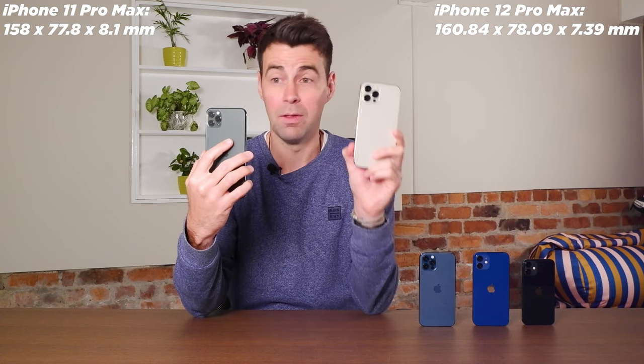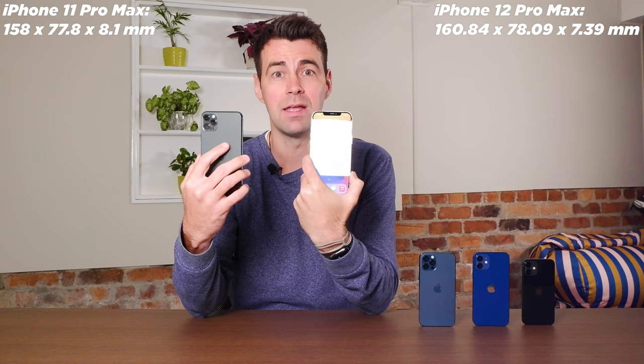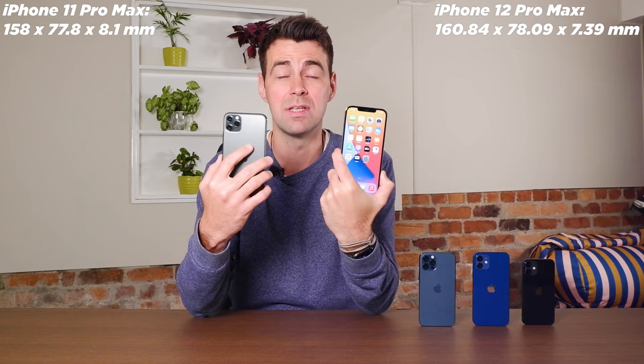The next most important thing is the design. As you can see, it's a pretty big device — it's massive. For perspective, we've got the Mini, the 12, and the 12 Pro here, and it's way bigger than all of these. I've also got the iPhone 11 Pro Max here — it's a slightly bigger device, but the screen is disproportionately bigger. This has a 6.1-inch screen; the 11 Pro Max has a 5.8-inch screen, yet they're pretty much identical in size — this one is just a few millimeters taller and wider. The benefit you get with the 12 Pro Max is more screen real estate for pretty much the same size phone as the 11 Pro Max.